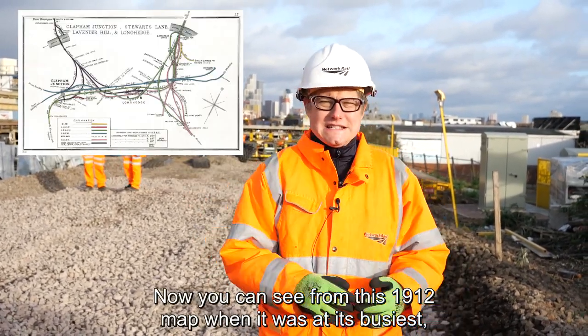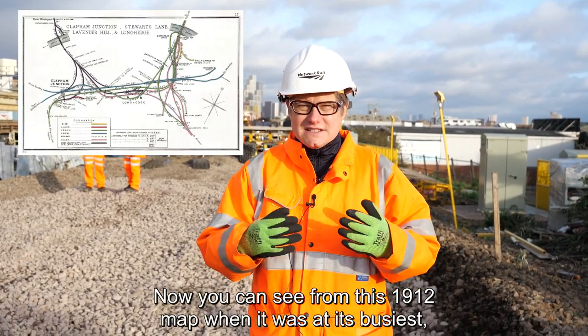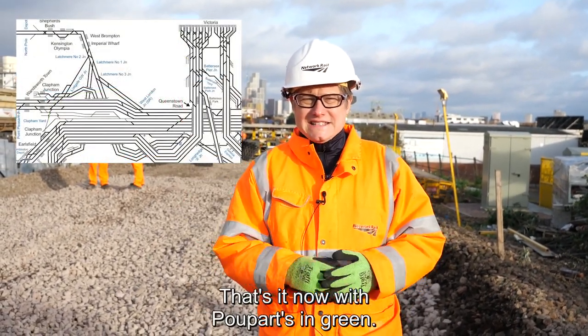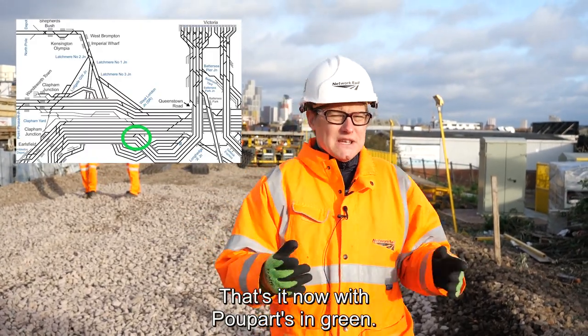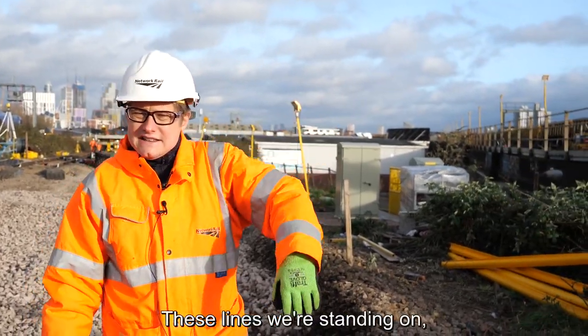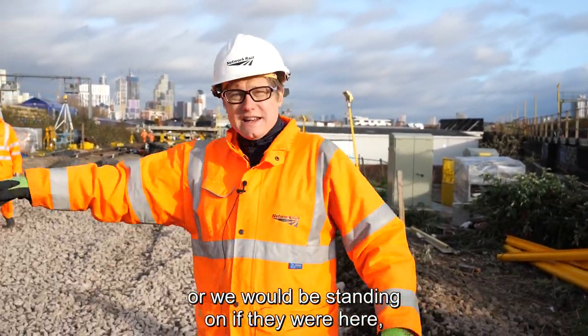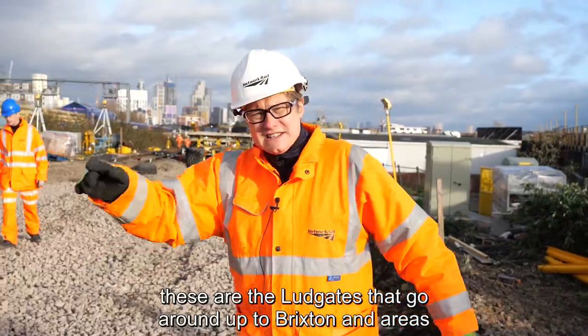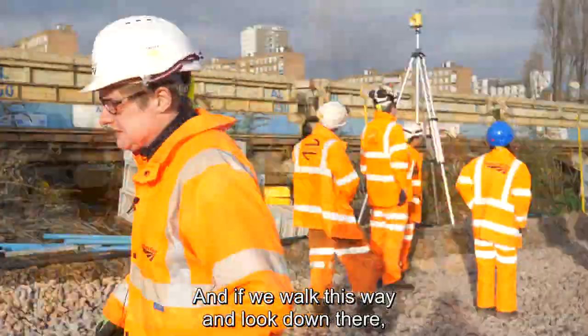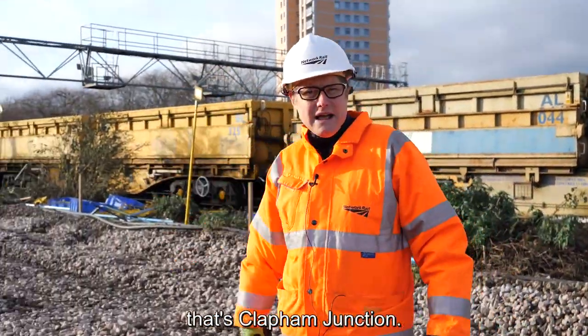You can see from this 1912 map, when it was at its busiest, it's a very complicated area. And actually it's pretty complicated now. That's it now with Poo Parts in green. What you can see here is the lines from London Victoria swooping down here — these lines we're standing on, or would be standing on if they were here. These are the Ludd gates that go around up to Brixton and areas like that. And if we walk this way and look down there, that's Clapham Junction.